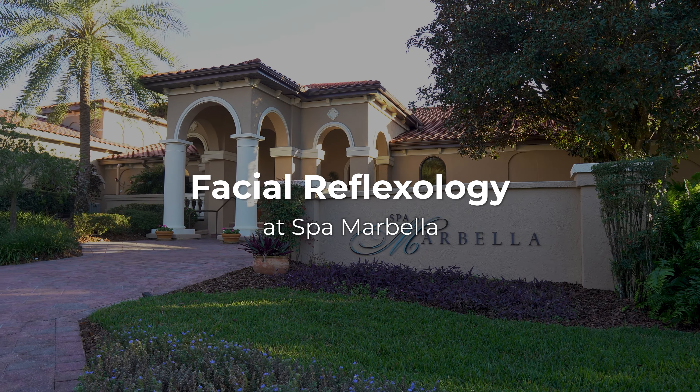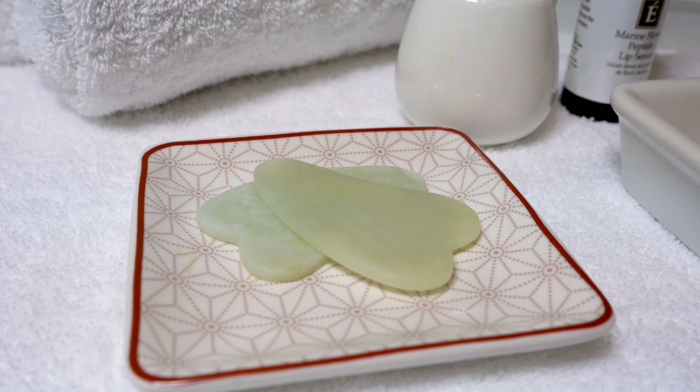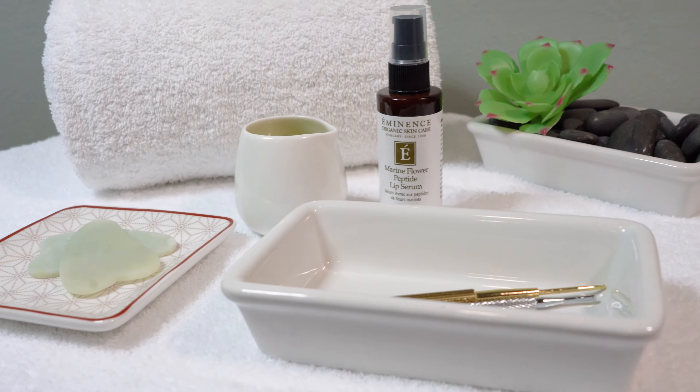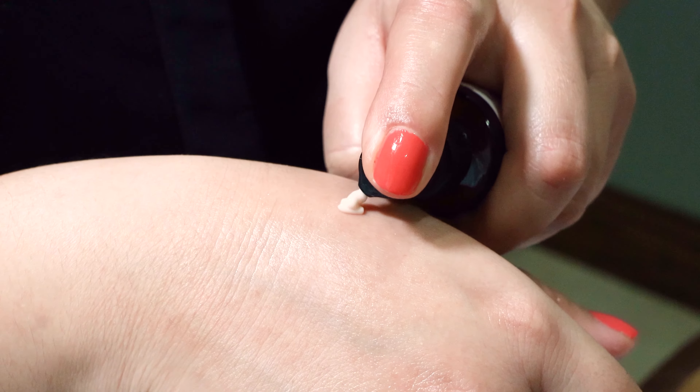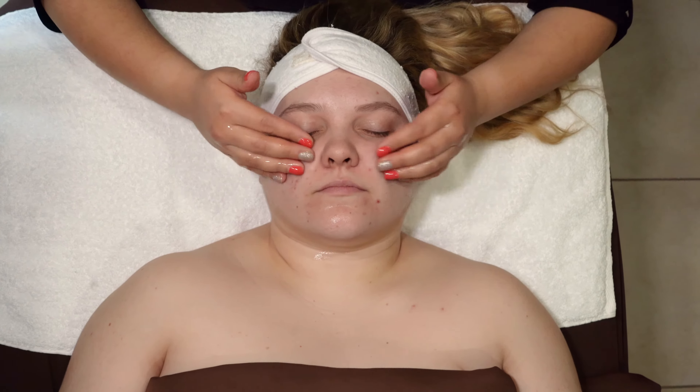At Spa Marbella, experience the ancient healing methods of facial sculpting or facial reflexology used for firming and lifting of the skin, toning the muscles of the face, while increasing circulation for a visible reduction in puffiness.